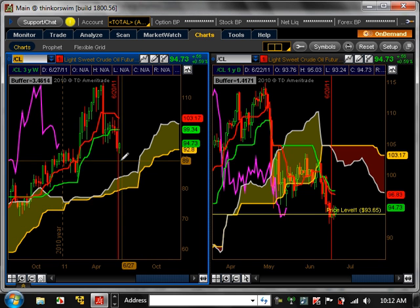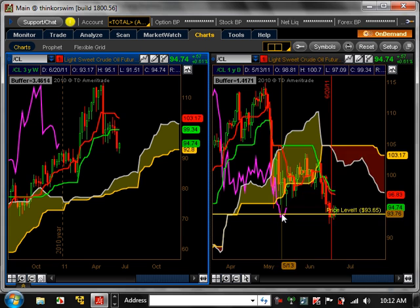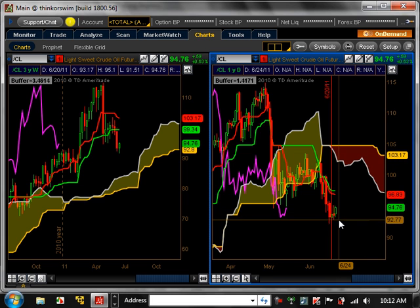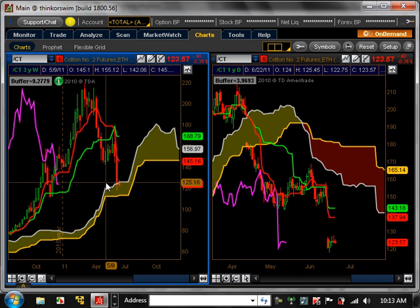Light Sweet Crude Oil — if you look at it on the weekly time frame, it's actually on its first major pullback after a big long trend up. On the daily time frame, it's below the cloud. If it breaks below $92, it can start a trend to the downside, possibly getting all the way down to about $85 a barrel. To look at it for bullish opportunities, it's got to get above $97, and ideally above $103 for the bullish trend to resume.